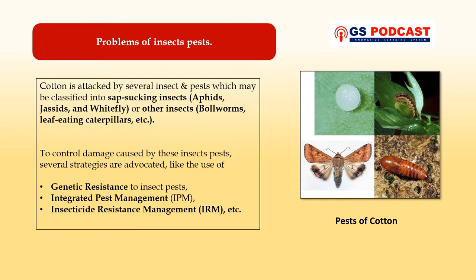To control the damage caused by these insect pests, several strategies are advocated, such as the use of genetic resistance to insect pests, which is effective in preventing crop damage. Likewise, integrated pest management is an effective approach to pest control and prevention. Also, insecticide resistance management is another method to monitor, control, and prevent insect pests.